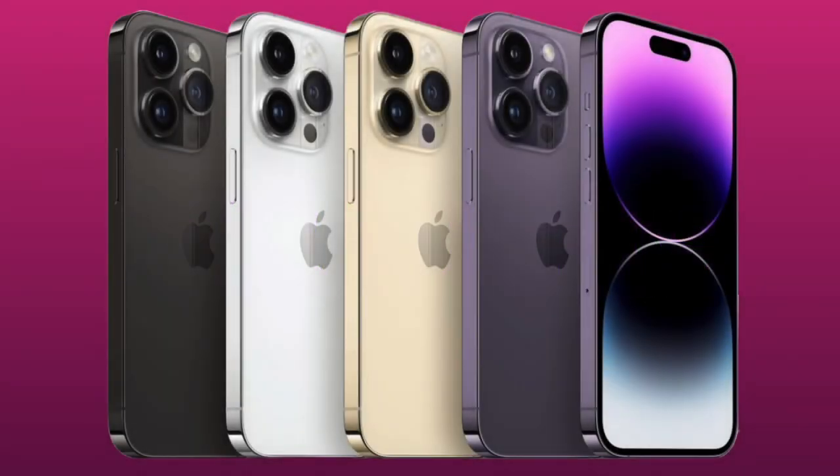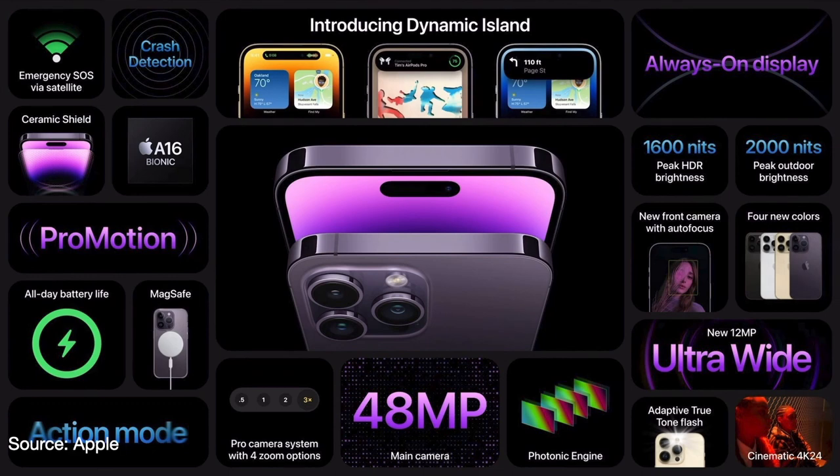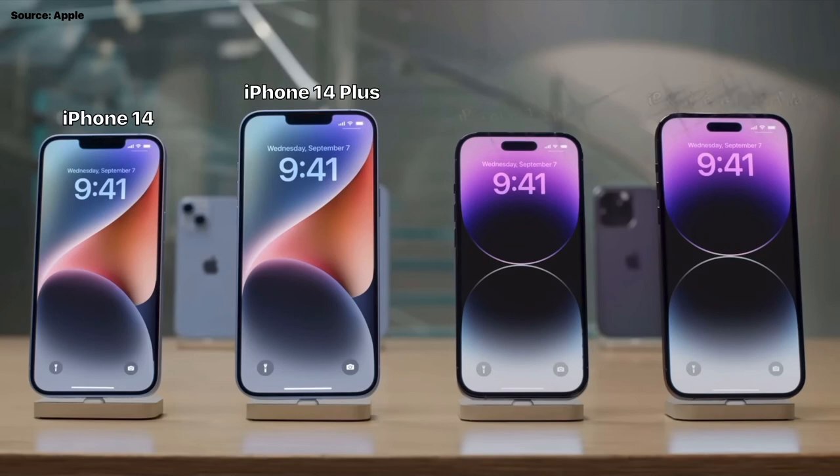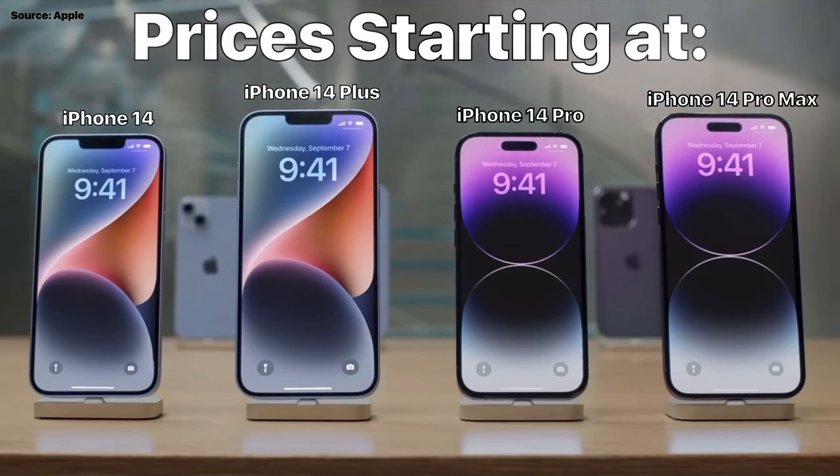Here are the iPhone 14 Pro models — they come in regular size and max size. These are the main features of the iPhone 14 Pro models, and there sure is good advancement over the 13s. It's sort of the opposite of the advancement of the regular 14 models when compared to the iPhone 13. So in review, here are all the models of the iPhone 14: the iPhone 14, iPhone 14 Plus, iPhone 14 Pro, and iPhone 14 Pro Max.